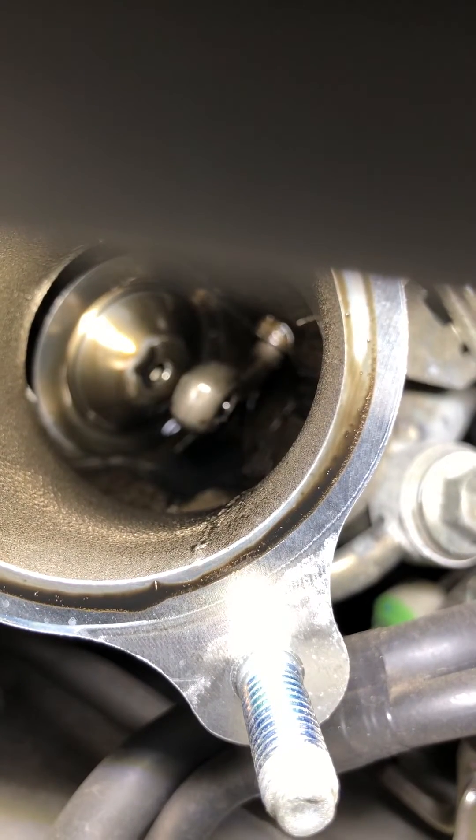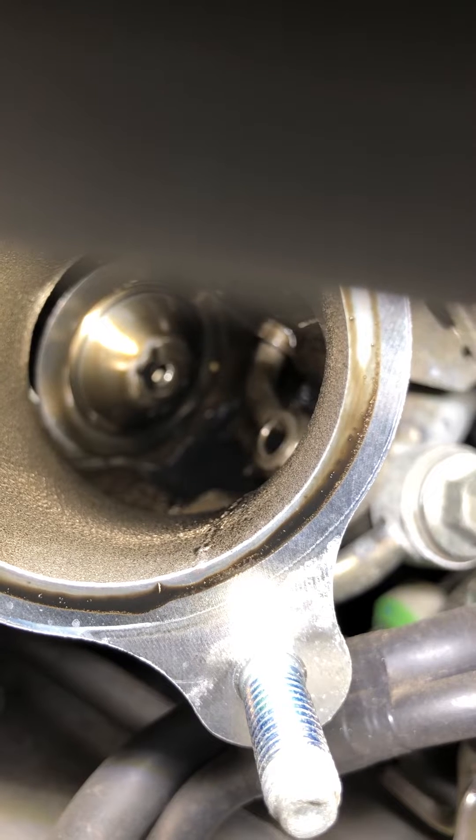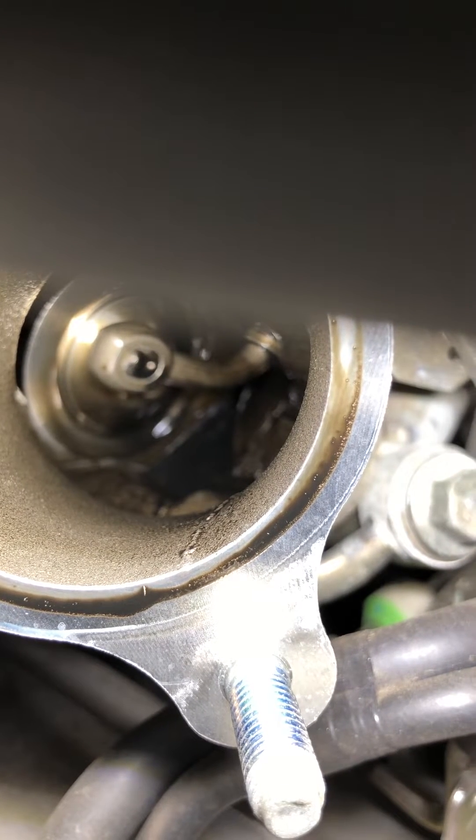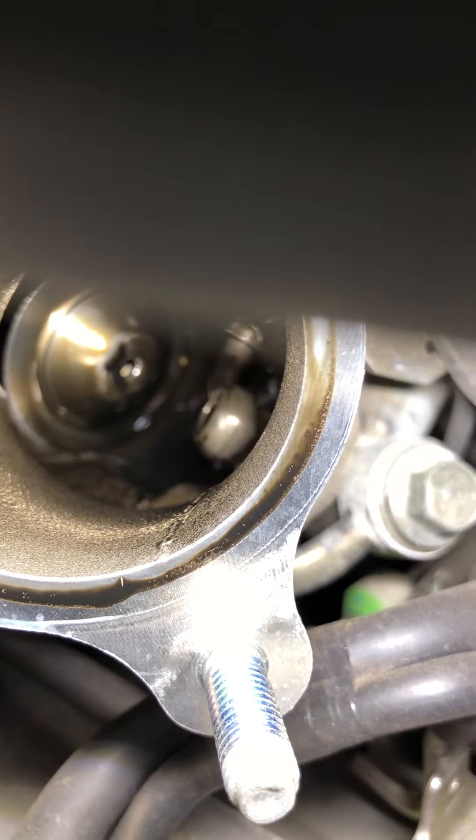Let's get a bit closer — need like a third pair of hands here. You can see the arm moving, and that should open the valve, but it's not actually doing that. The pin's fallen out and the valve has dropped to bits.